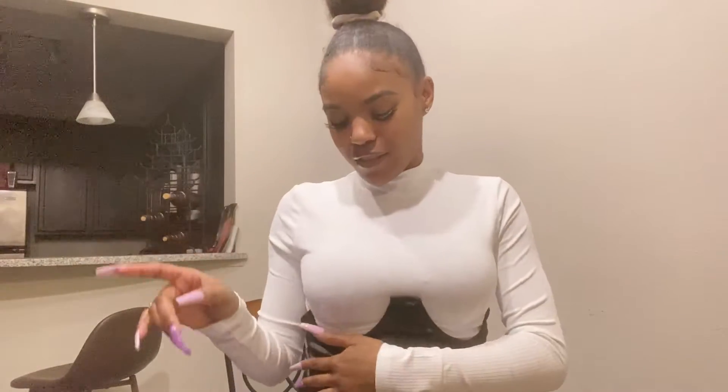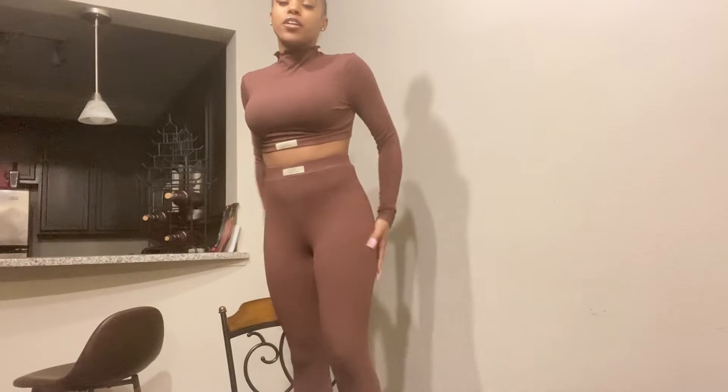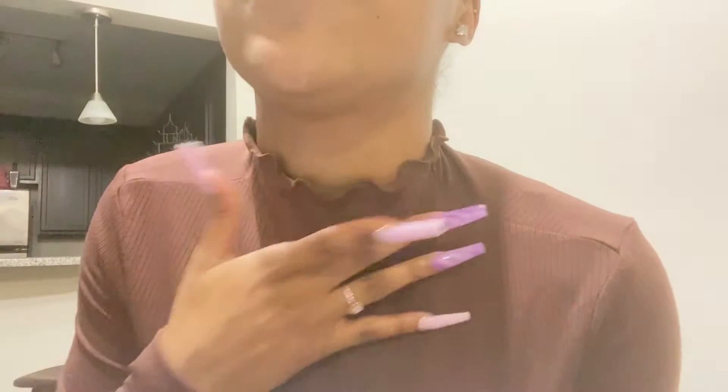We gotta get this on the road because I have so many outfits to try on — it's ridiculous. This next one is a two-piece set. It's brown — it's the leggings and the matching top. The leggings feel good, they're really stretchy. I really like this one. It has these little labels on it which I feel made it look a lot better, and it's got a little fancy collar going on. 10 out of 10.